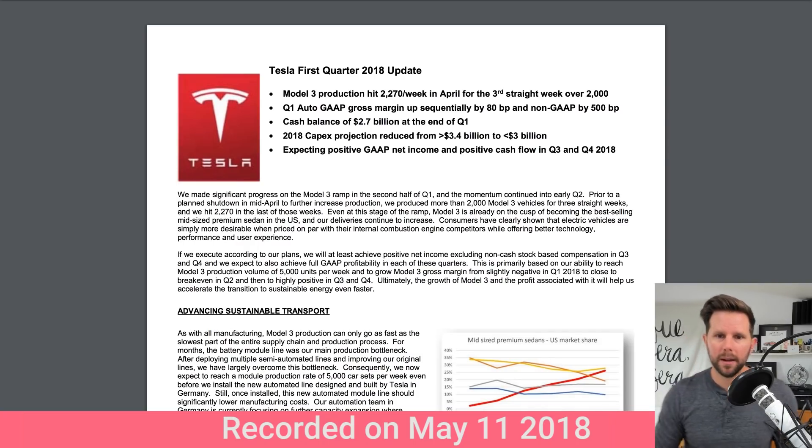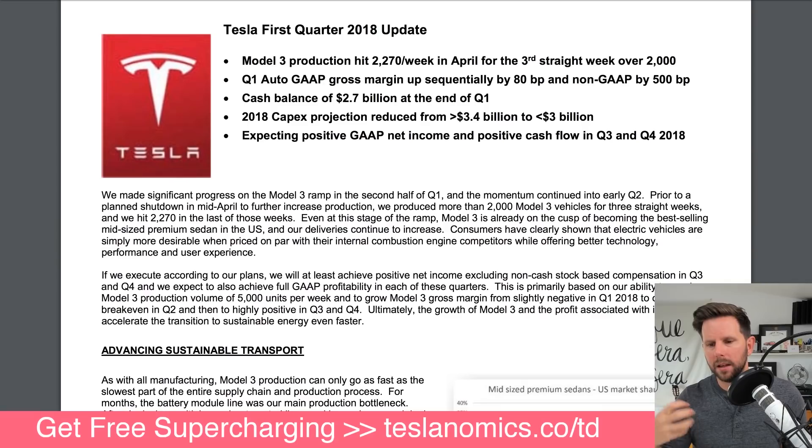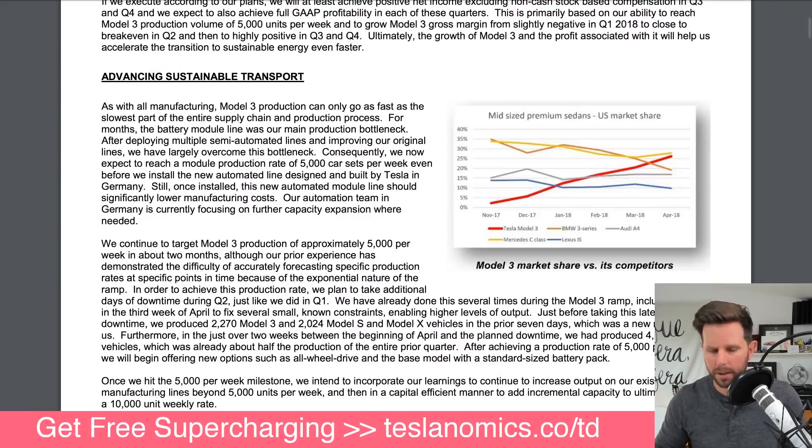This story starts when the first quarter update letter came out, which was just last week. Tesla was talking about their production, and I love the idea of we're no longer going to be talking about Tesla as an electric car manufacturer - we're going to be talking about them as a premium car manufacturer. We're going to forget the fact that they are electric because it doesn't matter anymore; they just make better cars.